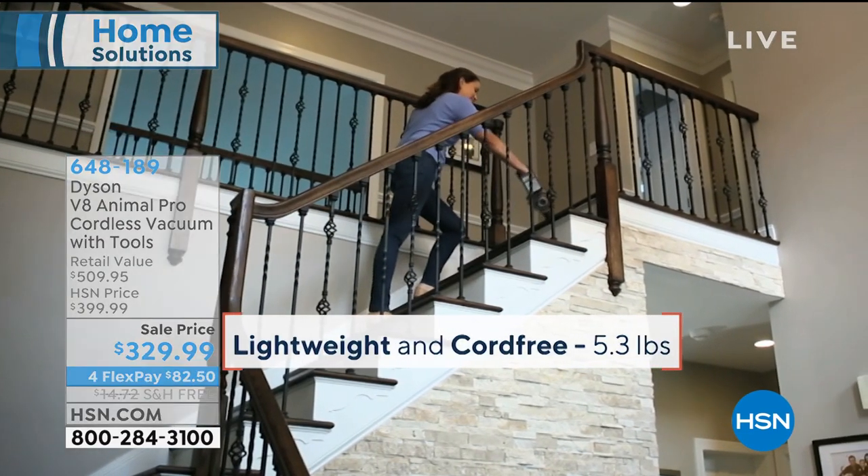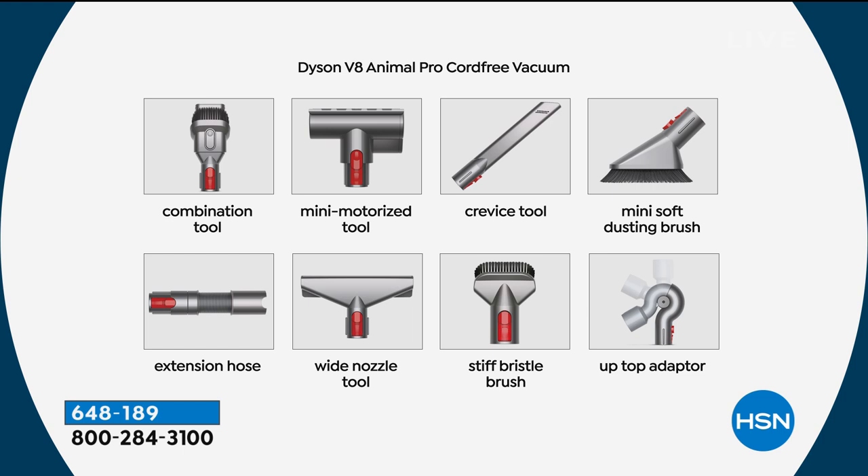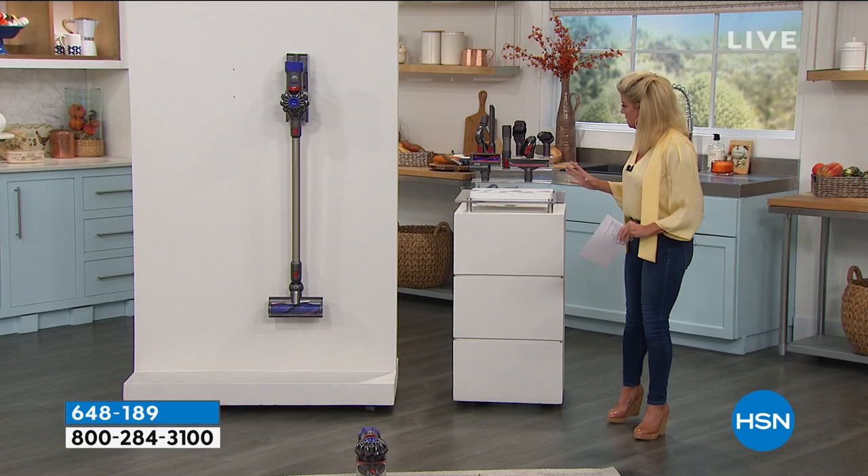To turn it into a handheld, it's your stair cleaner, your upholstery cleaner, your above-board cleaning, your curtain cleaner, your blind cleaner, the edges around the crown molding — you name it. It's the everything vacuum.